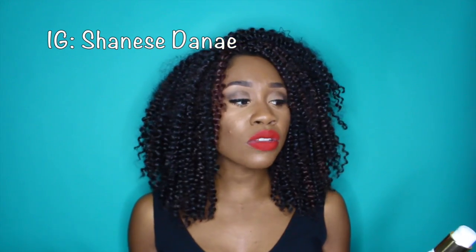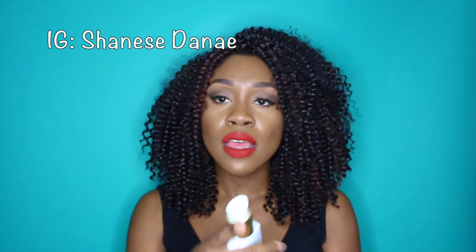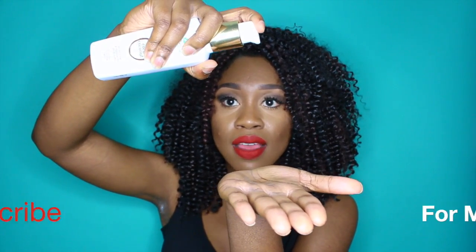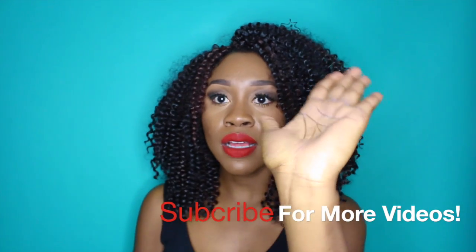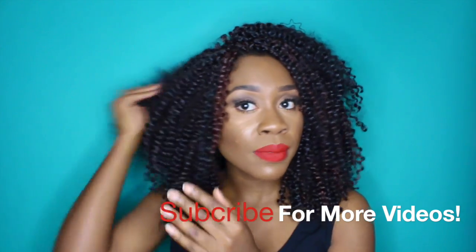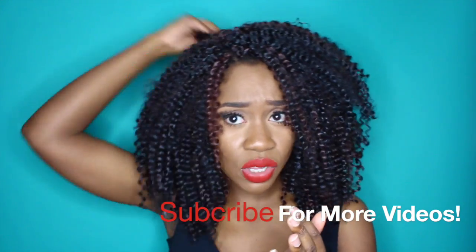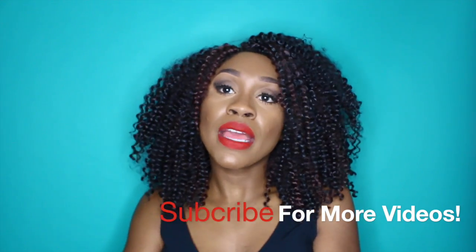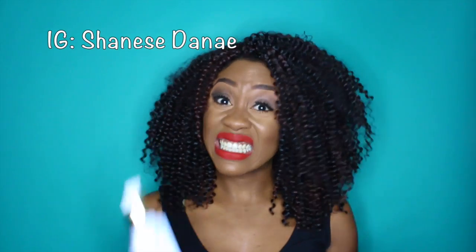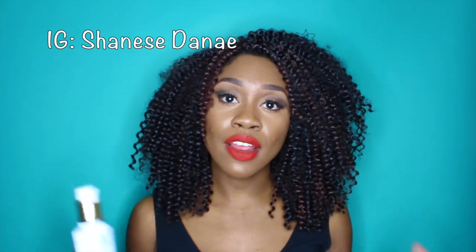I've had it for a long time and I've been trying it out because I want to give you guys my honest opinion. It is a little watery, as you can see, but it really is a good product. It smells really awesome and it's not a heavy oil. Right now I have crochet braids in, so it probably won't give you the same effect as with real hair, but it's a very lightweight coconut oil and it smells awesome.